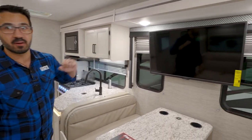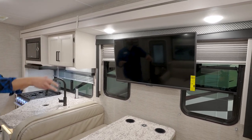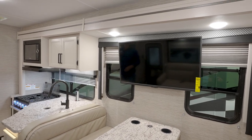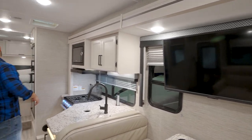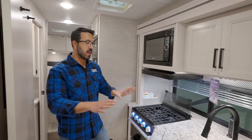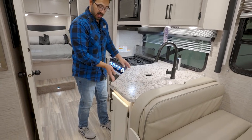The TV sits right above the dinette, so whether you're sitting on the couch or at the dinette, you have a great viewing angle. There are a couple of windows to bring in natural light. This is a slide, so all of this slides out to really help open the space up.